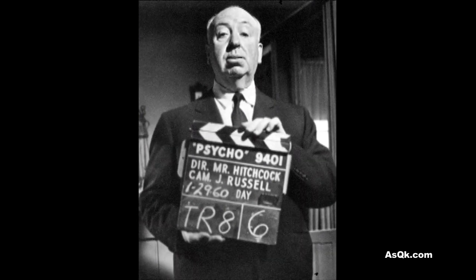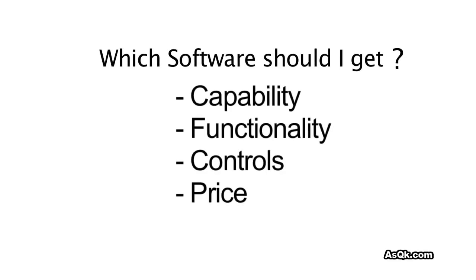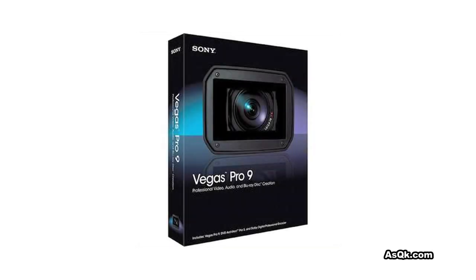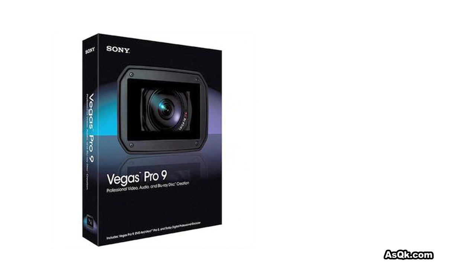Let's get started. When you're considering an editing program, you need to consider these things before you get it. It can take forever if I go through one by one on each software, so I'll just tell you my overall favorite software out there. It's the Sony Vegas. It's simply the best bang for the buck. Whether you're an amateur or a professional, this will work for you. Let me tell you one of my favorite things about this.